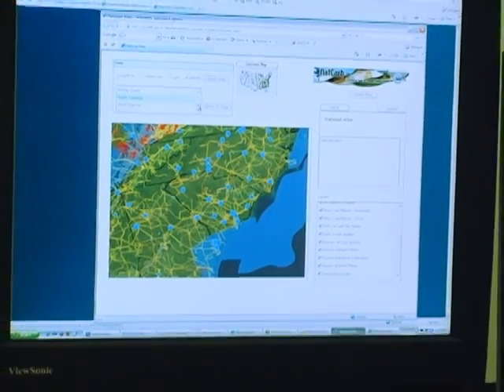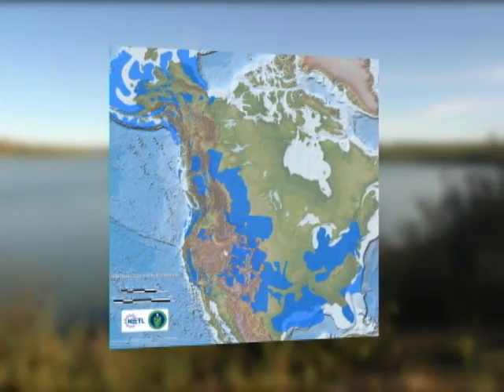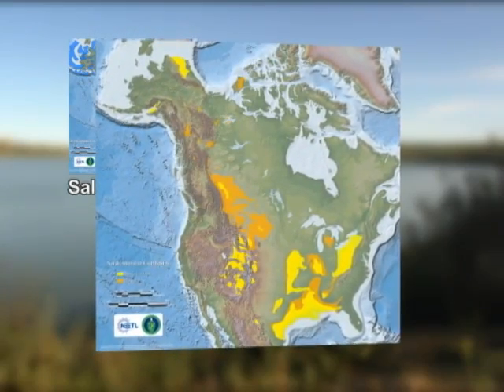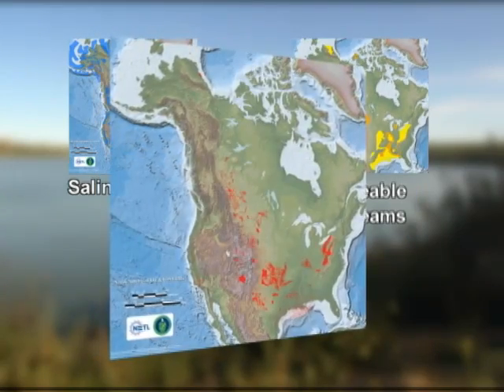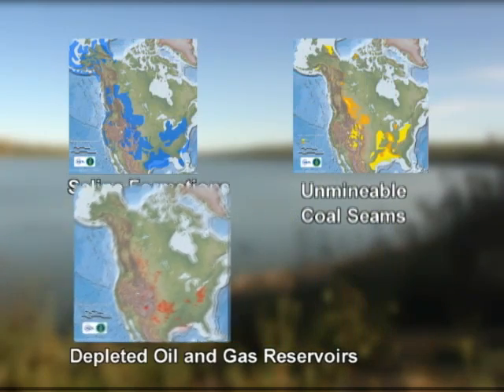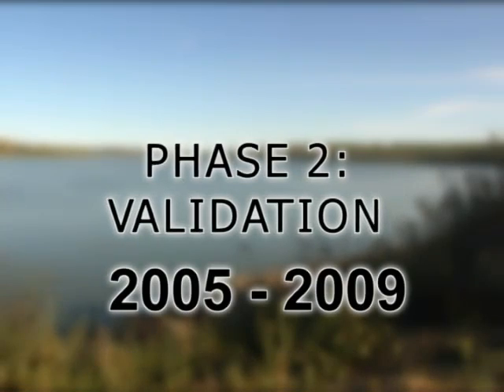Collectively, these partnership databases suggest potential CO2 storage capacity of approximately 12,200 billion tons in saline formations, nearly 200 billion tons in unminable coal seams, and 130 billion tons in depleted oil and gas reservoirs. This storage capacity is enough to store hundreds of years' worth of CO2 from all the large industrial facilities in North America.